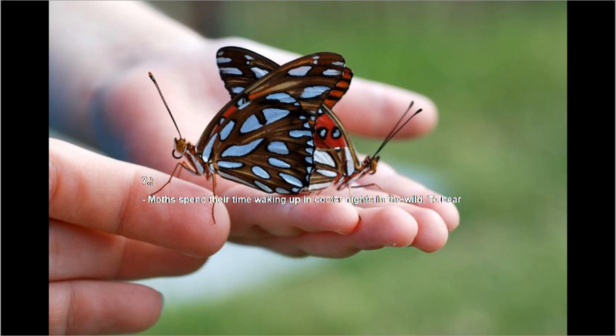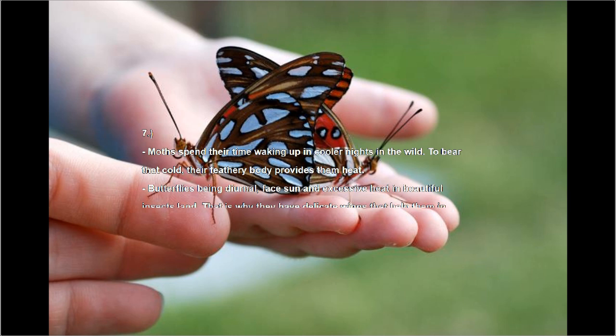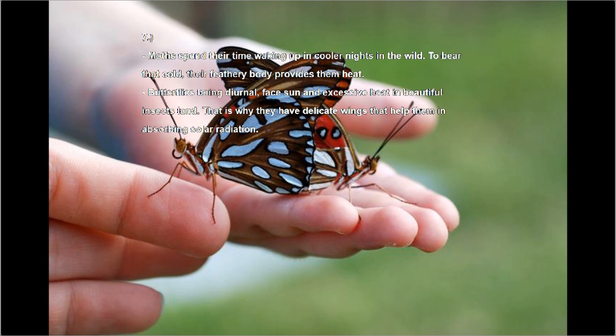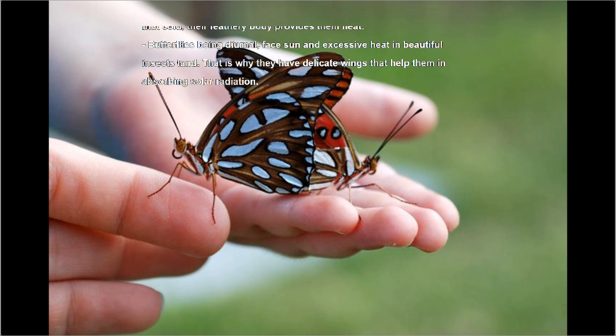Number seven: moths spend their time waking up in cooler nights in the wild. To bear the cold, their feathery body provides them heat. Butterflies, being diurnal, face sun and excessive heat in the open. That is why they have delicate wings that help them in absorbing solar radiation.